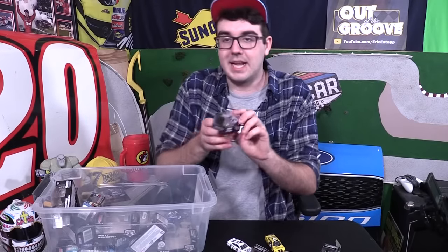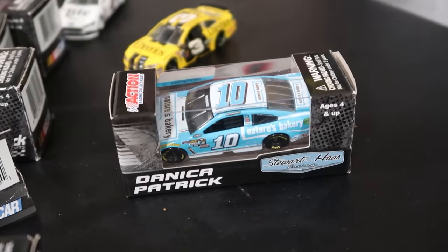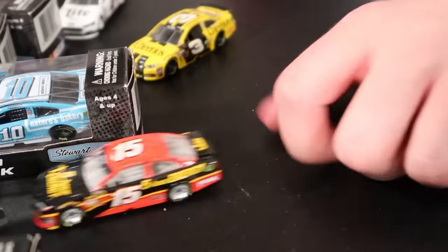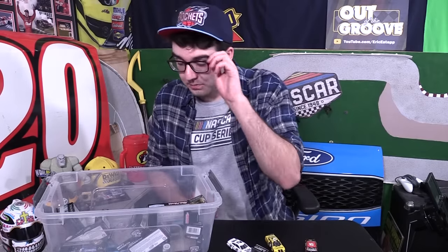Speaking of cursed paint schemes — Danica Patrick Nature's Bakery. That whole debacle when Struidos Racing sued Nature's Bakery for backing out of their contract early — I think that happened in 2017. So this was a precursor to that. Some of these cars are like this Clint Bowyer car — this is not a 2016, this is a 2013, I'm pretty sure. This has got some Spingate written all over it. Sorry to bring up old bad memories.